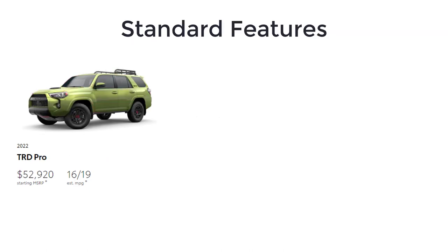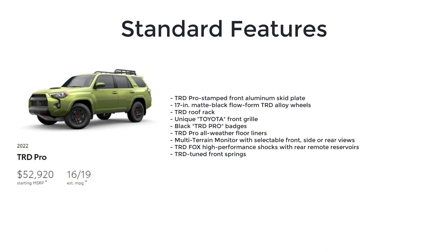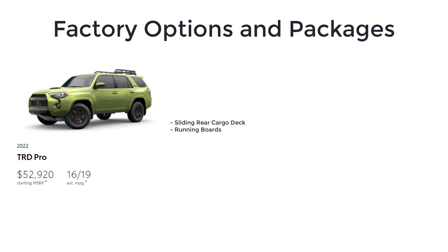The most expensive 4Runner, the TRD Pro, is meant for serious off-roaders and starts at $52,920. It includes TRD Off-Road Premium standard features plus a moonroof, navigation system, and JBL sound system. It also features a TRD Pro stamped front aluminum skid plate, 17-inch matte black Flowform TRD alloy wheels, TRD roof rack, unique Toyota front grille, black TRD Pro badges, TRD Pro all-weather floor liners, multi-terrain monitor with selectable front, side, and rear views, TRD Fox high-performance shocks with rear remote reservoirs, and TRD-tuned front springs. Notable options include the sliding rear cargo deck and running boards.